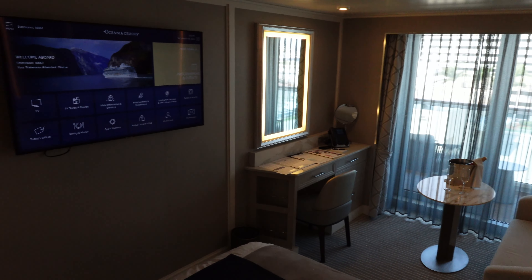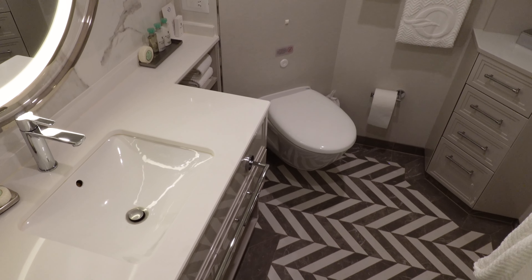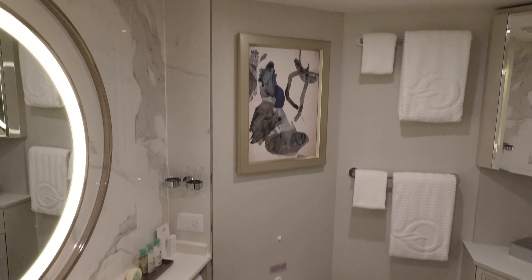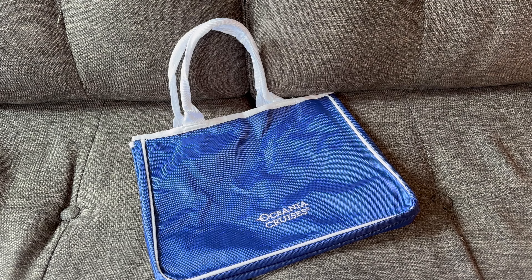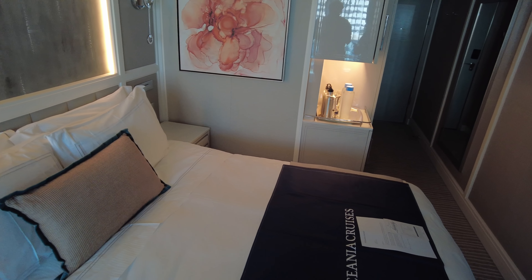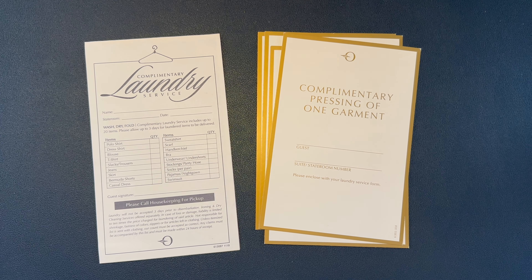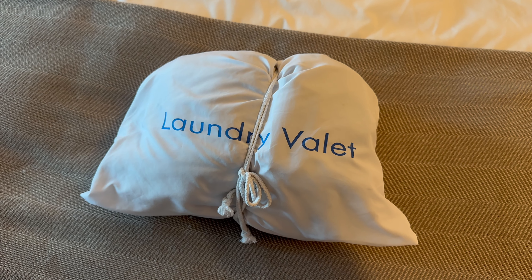Again, most of what you've seen here so far is going to be identical for a standard veranda stateroom. So what else do you get with the concierge-level upgrade? A few of those amenities are right here in the room — for instance, you get a complimentary welcome bottle of champagne, and a waterproof tote bag, which is actually quite nice. You also get cashmere blankets for the balcony, though it was over 80 degrees outside for our entire Caribbean cruise. Then there are laundry services: you get three free bags of laundry, although it doesn't include pressing — you're only given four vouchers for free garment pressing. The full-service laundry also takes up to three days, which isn't super useful if you're on a short seven-night cruise. You need to get your laundry in within just the first couple of days in order to get it back in time to wear it again.